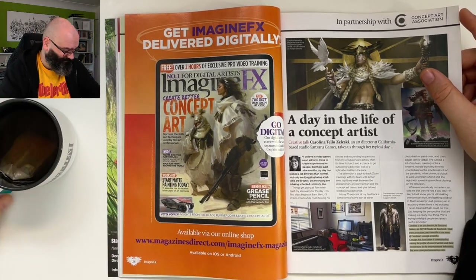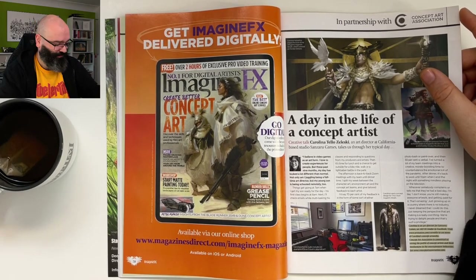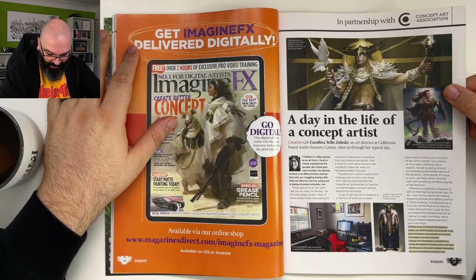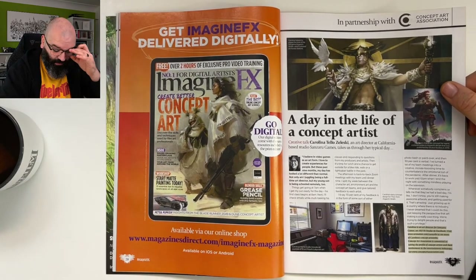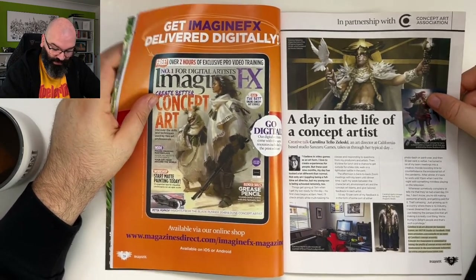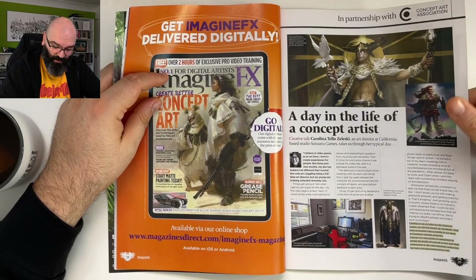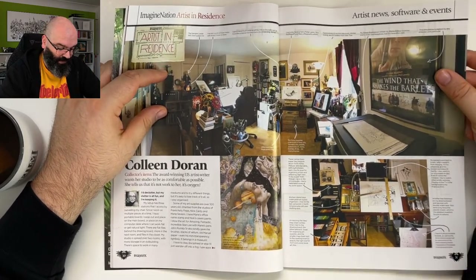Today I'm drinking a tea called Caribische Mango — yes, it's a German tea. The article: 'I believe in video games as an art form. I love to create experiences for people, but these past nine months my day has looked a lot different — not only am I a full-time art director, but my young son is being schooled remotely too.' This aspect of being an artist and a parent is not highlighted often enough.